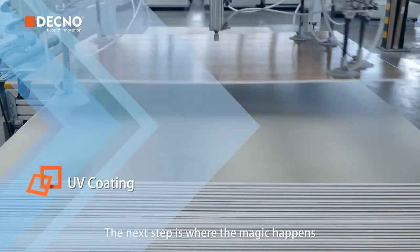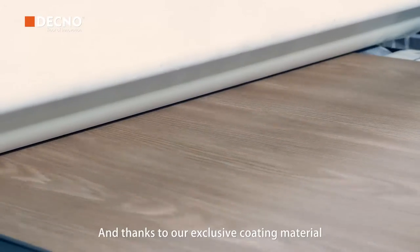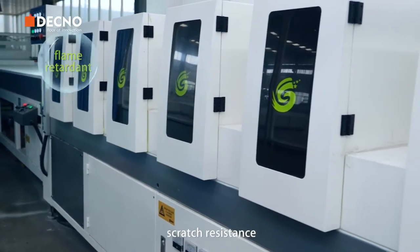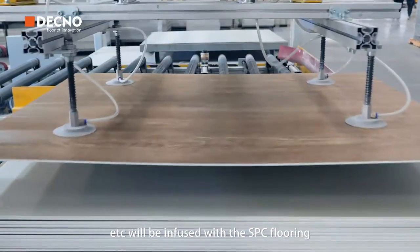The next step is where the magic happens: UV coating. DECNO applies double UV coating treatment on the flooring. And thanks to our exclusive coating material, all the superior performances such as anti-slip, scratch resistance, flame retardant, antibacterial, stain resistant, etc. will be infused with the SPC flooring.